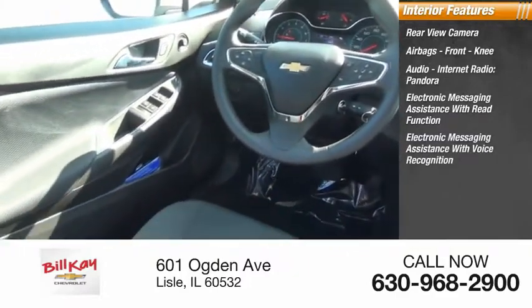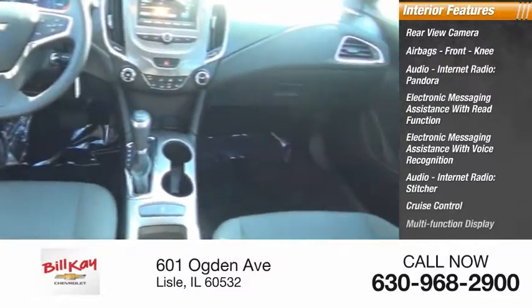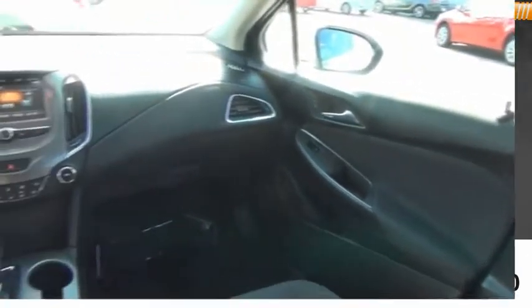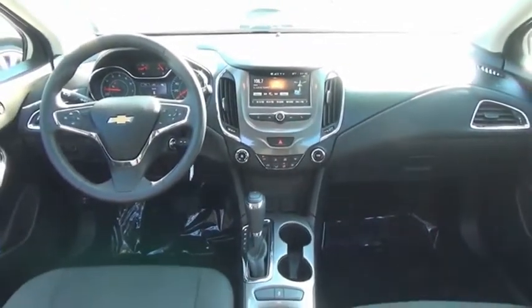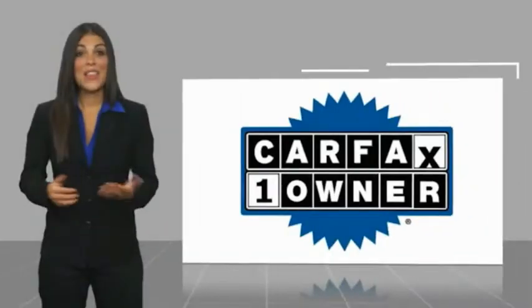Electronic messaging assistance with voice recognition, audio internet radio Stitcher, cruise control, multi-function display, multi-functional information center, and child safety locks. If affordable style and reliability are what you're looking for, this vehicle couldn't be more perfect — drive it today.